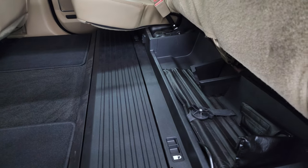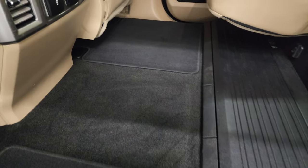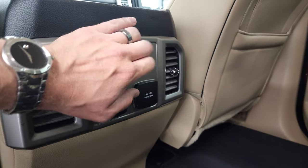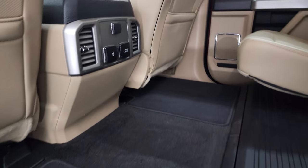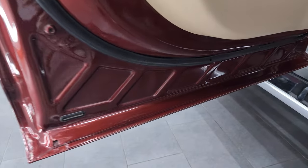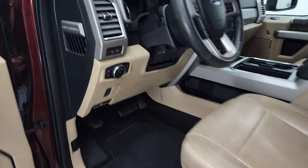The back seats fold up for extra storage and you do get a collapsible storage bin back here. Factory floor mats, and right here you get two USBs, a 110 volt 400 watt plug-in, and then a 12 volt power point. Seats and carpeting are in nice shape, floor mats are in nice shape, child safety locks on the back doors, and the bottoms of the doors all look really, really good.